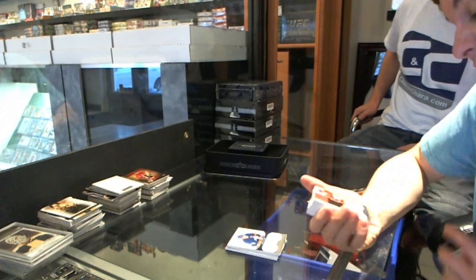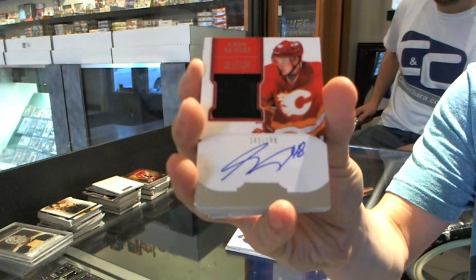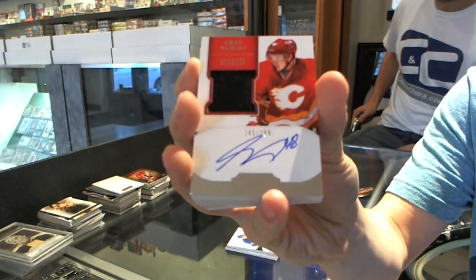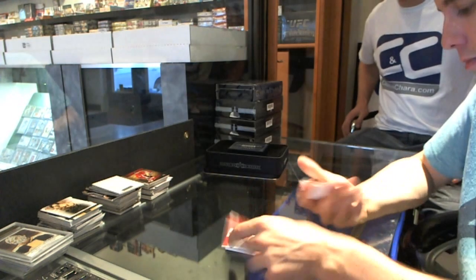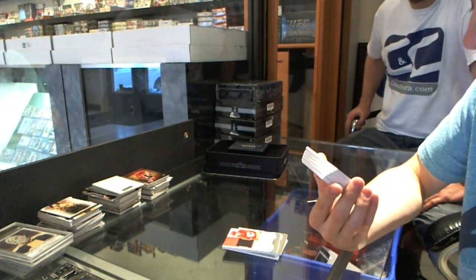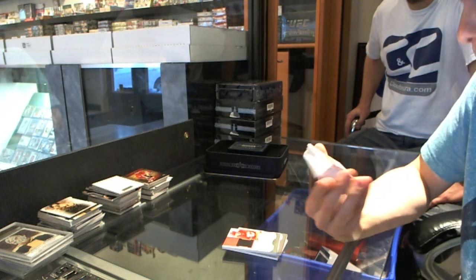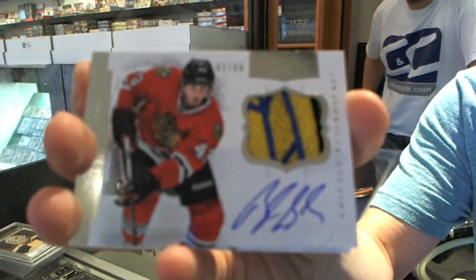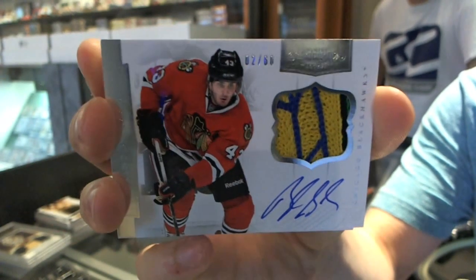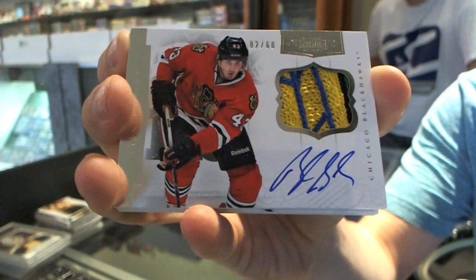We've got an ever so slightly two-color rookie patch auto number to 199 for the Calgary Flames — Greg Nemish. That's pretty. We've got a four-color autographed patch number 2 of 60 for the Chicago Blackhawks — Brandon Sod.